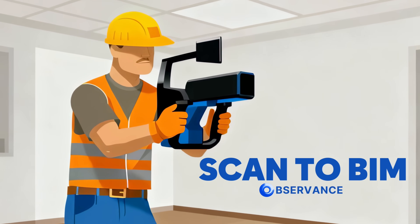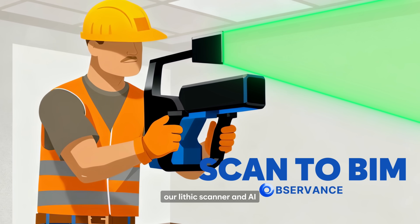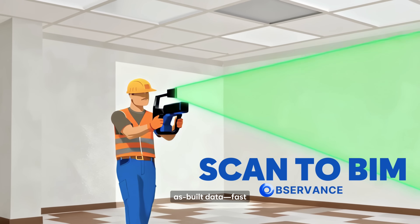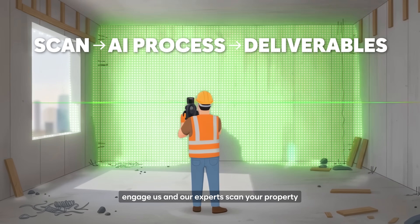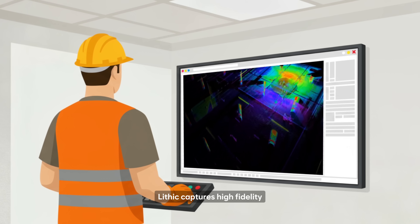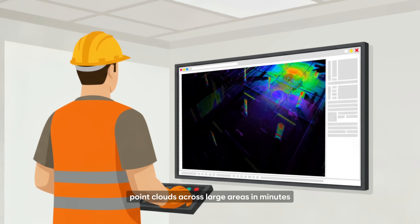Meet Observance Scan to BIM. Our LiDAR scanner and AI convert reality into reliable as-built data fast. Engage us and our experts scan your property. LiDAR captures high-fidelity point clouds across large areas in minutes.